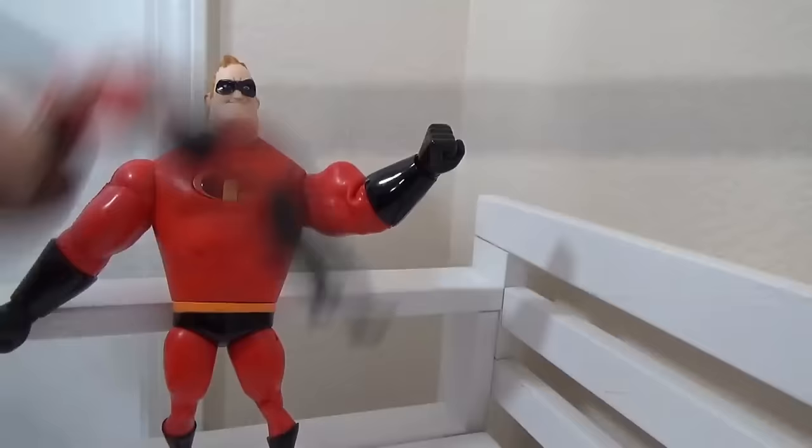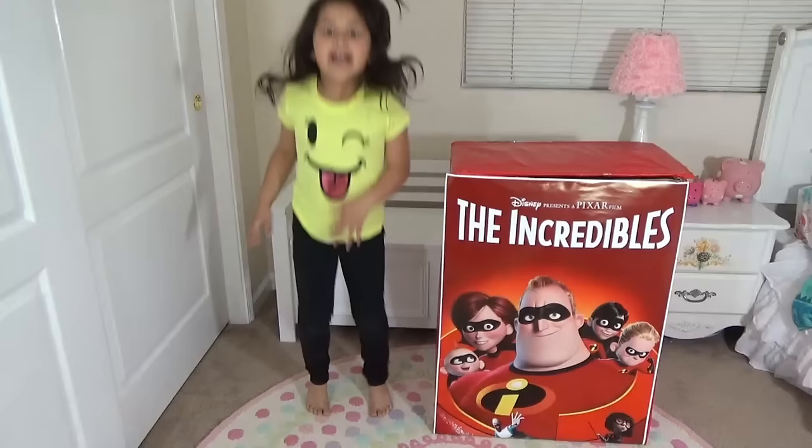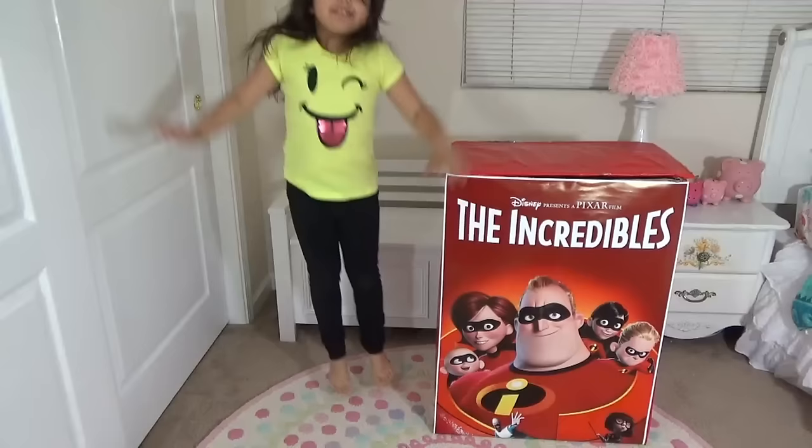Kids Toy Corner! Hello everybody, this is Kids Toy Corner, and today we have an Incredibles 2 big huge box filled with Incredibles toys. Do you want to see what is in there? Yes!